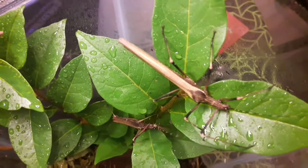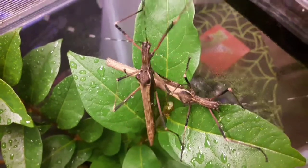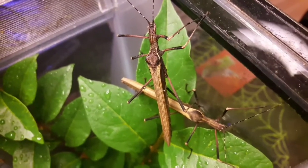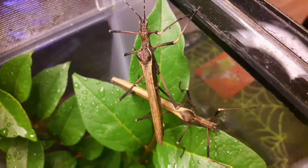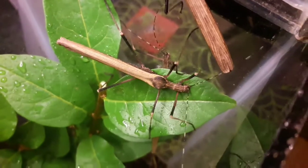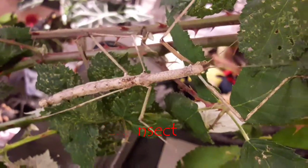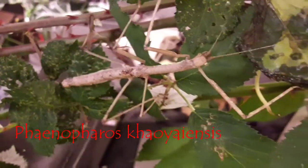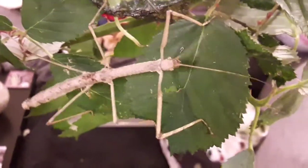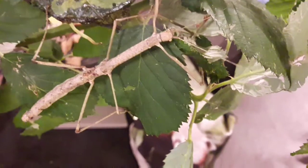They also eat various leaves. A lot of species eat things like bramble and also privet — these phantoms eat privet, and some only eat privet, but many will eat a wide variety of leaves. For the most part, most stick insects are fairly easy to cater for in terms of food; a lot of it is free, we just go out and collect it ourselves, making sure we gather from places with no pollution, so not next to roadsides. Most of them will do well in a warm room — above about 18 degrees Celsius, around 20 to 22 degrees is great for most species.